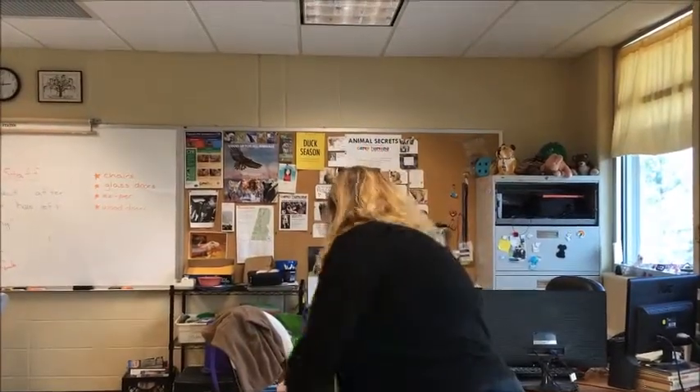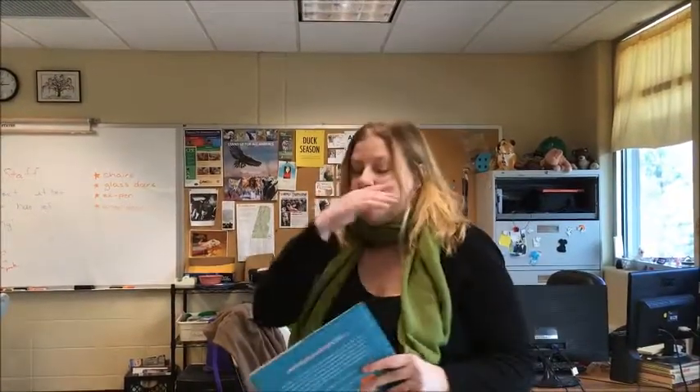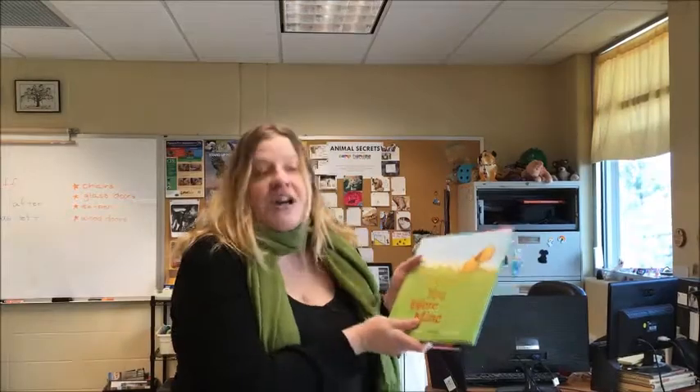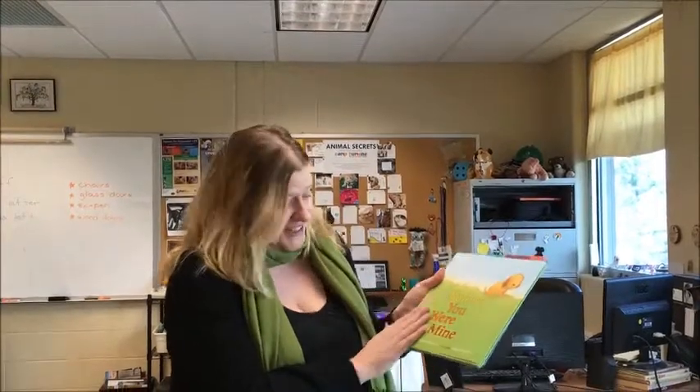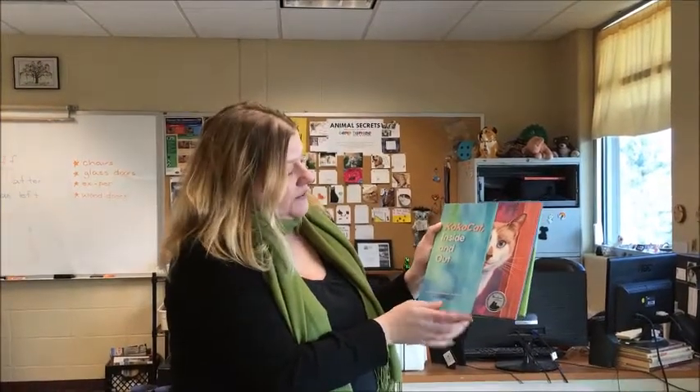Another two good humane-education-oriented books: this is a poem called 'Before You Were Mine.' The child will really love it, and the adult might cry a little bit because it is incredibly sweet. It was published by Penguin. And this is 'Coco the Inside and Out Cat,' published by Griffin Press.